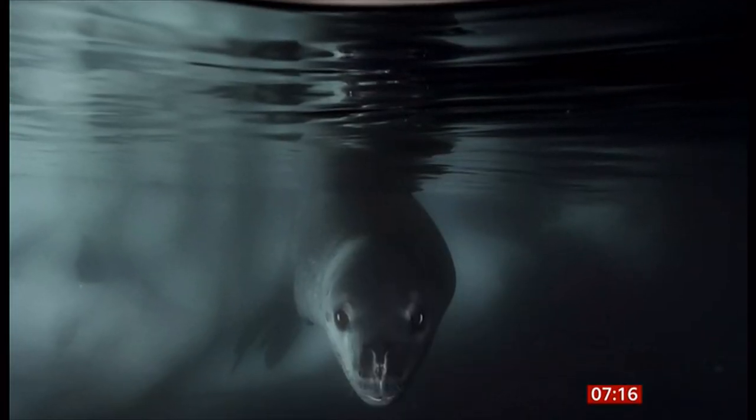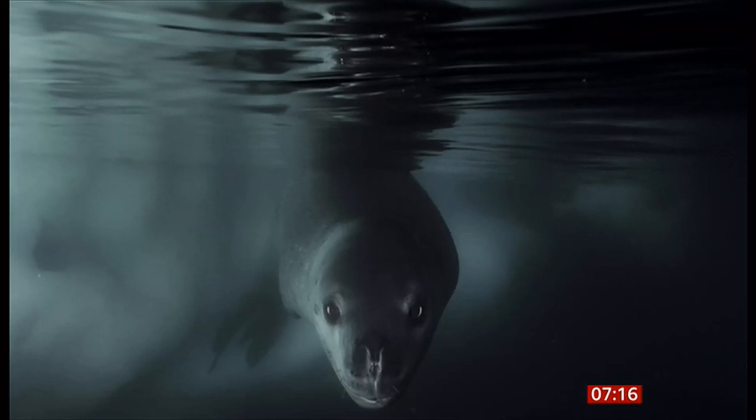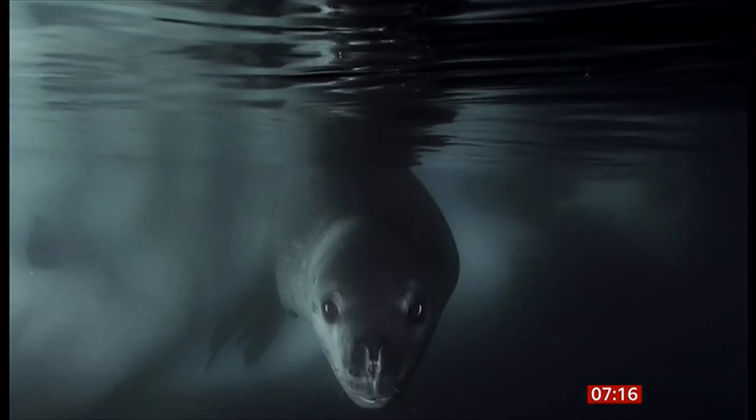After 60,000 entries, we've got the finalists in the Wildlife Photographer of the Year Awards — imagine trying to choose the winners from all of that. Including this image of a leopard seal taken from below sea ice by Matthew Smith, winner in the underwater category.